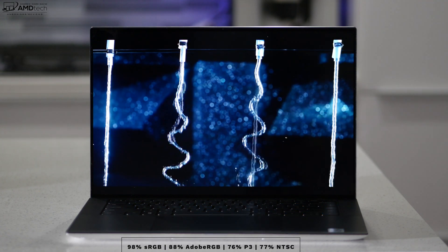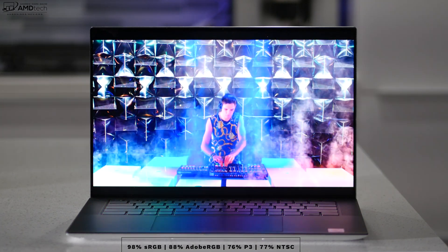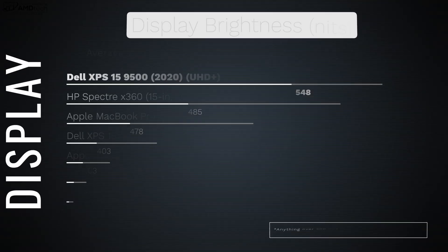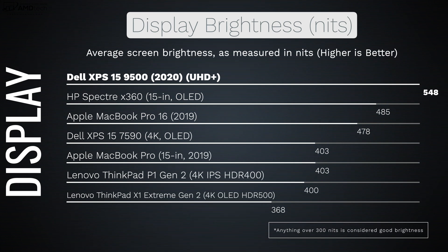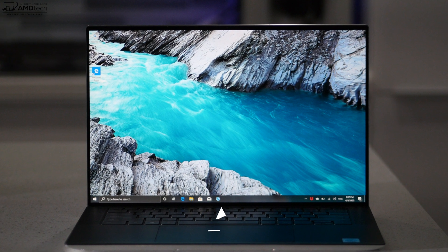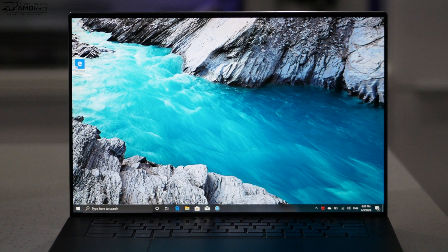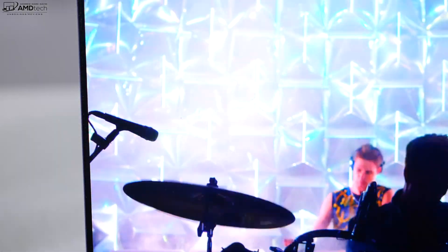It covers the color gamut really well: 98% sRGB, 88% Adobe RGB, 76% P3 wide color gamut, and 77% NTSC — making this a great choice for creative professionals doing Lightroom, Photoshop, and video editing. It's also extremely bright at 548 nits, making it excellent for both indoor and outdoor use. The four-sided Infinity Edge display with equal bezels all around gives it a sleek and modern look.